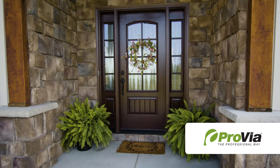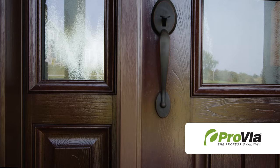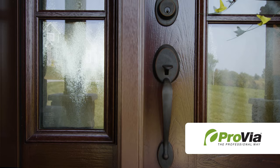Each Signet entry door by Provia is custom made to order to exact specifications for size, wood grain, panel design, paint, stain or glazed finish, and hardware.